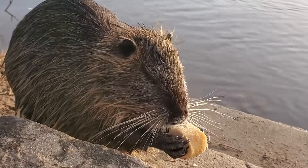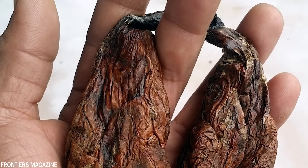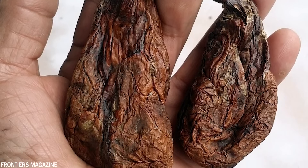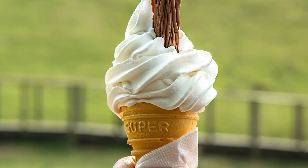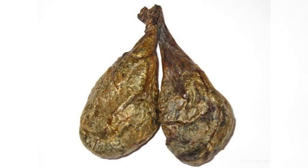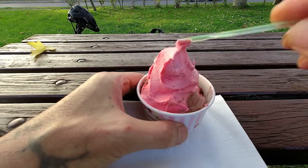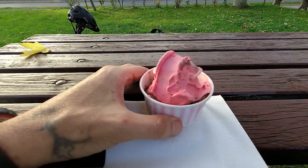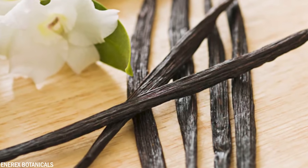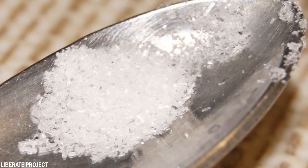A common ingredient found in low-quality vanilla and raspberry flavored ice cream is castoreum — a natural flavoring obtained from the secretion of beavers. The secretions are produced by castor sacs located near the beaver's tail and rear end. Castoreum has a musky, vanilla-like scent, making it a potential ingredient for vanilla flavor. Its use in food products is reportedly relatively rare, primarily used in small amounts in high-quality or artisanal products.